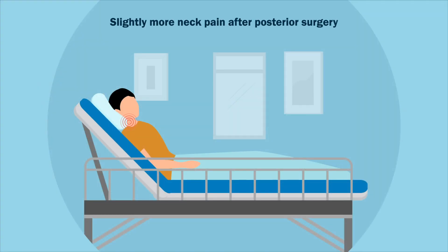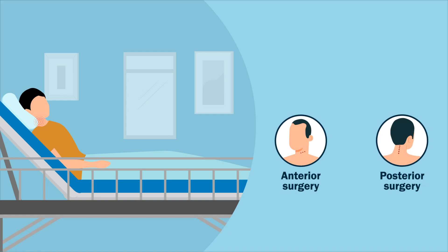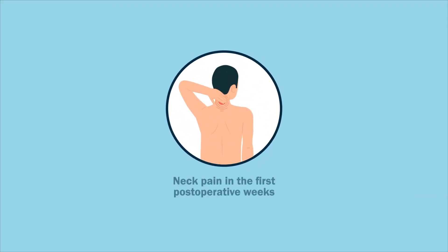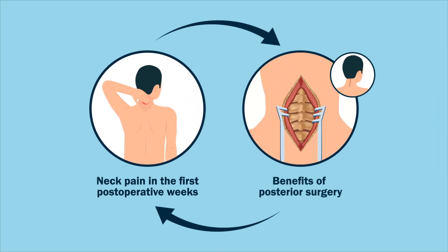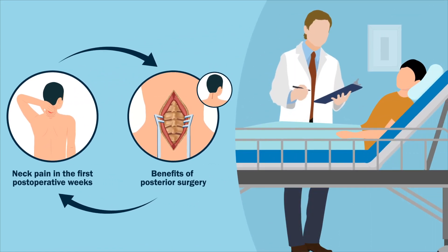In conclusion, slightly more neck pain in the first post-operative weeks was found after posterior surgery. However, patients swiftly improved, and as of week five, results were similar to anterior surgery. Physicians and patients should balance neck pain in the first post-operative weeks against the benefits of posterior surgery in the decision-making process, where a careful consideration should be made for each individual patient.